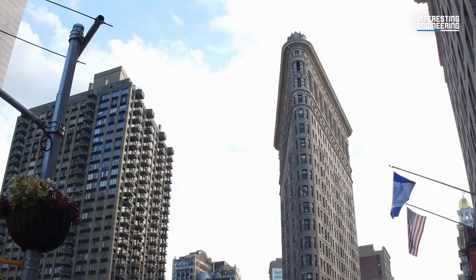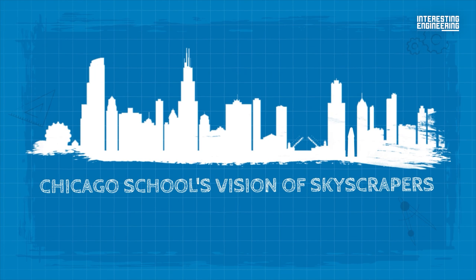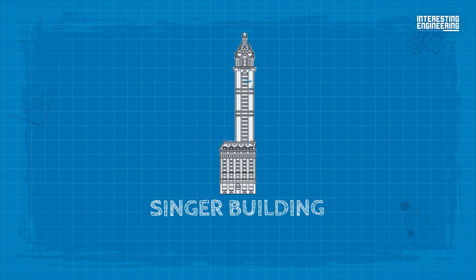The Flatiron Building was designed as a vertical Renaissance palazzo with Beaux-Arts styling. It is a prime example of the Chicago School's vision of skyscrapers, in contrast to the early buildings in New York that had the shape of towers rising from a lower, blockier bulk, like the present-day Singer Building. The Flatiron Building's front is separated into a base, shaft, and capital, much like the components of a classical Greek column.